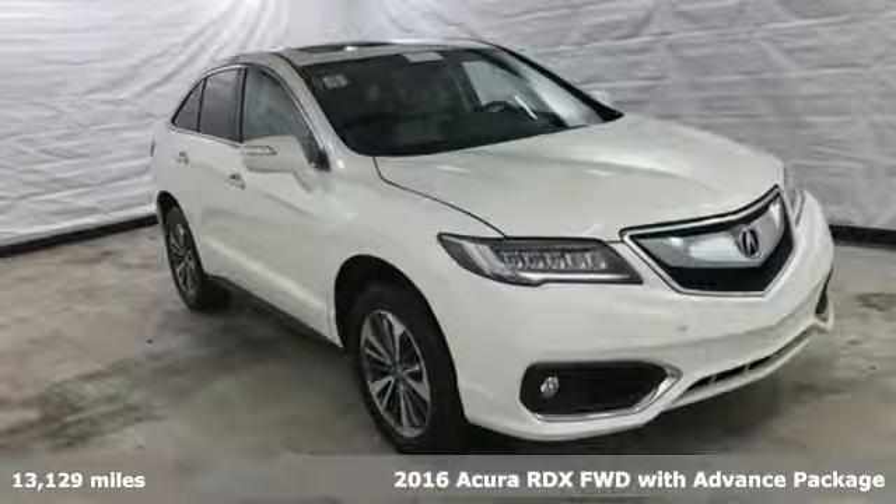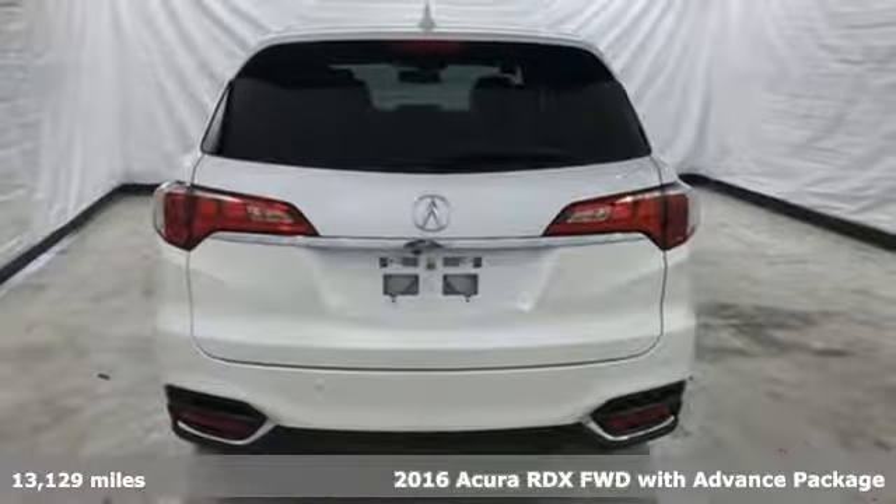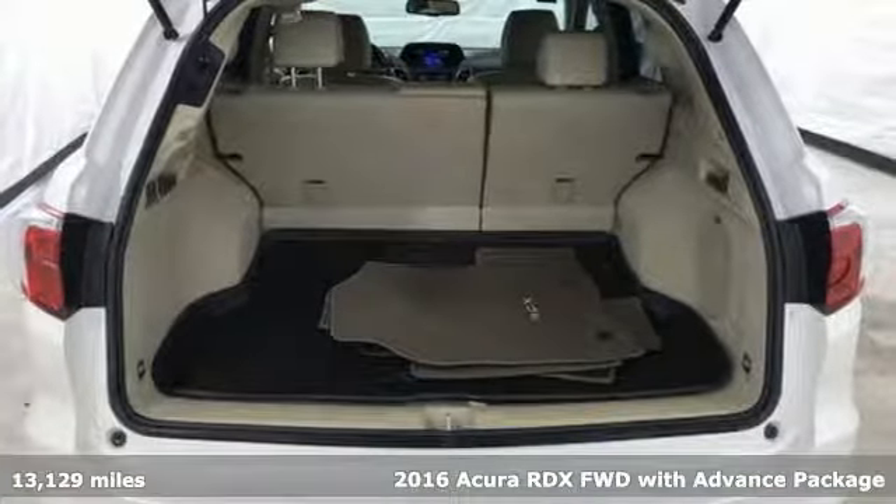It's a 2016 Acura RDX. This RDX provides the room and safety you need with the aggressive styling, power and efficiency you crave.